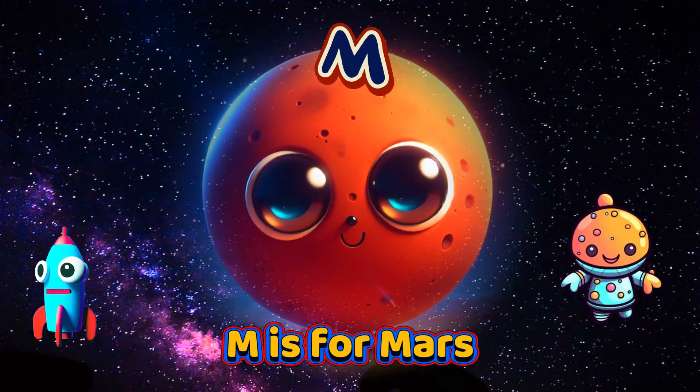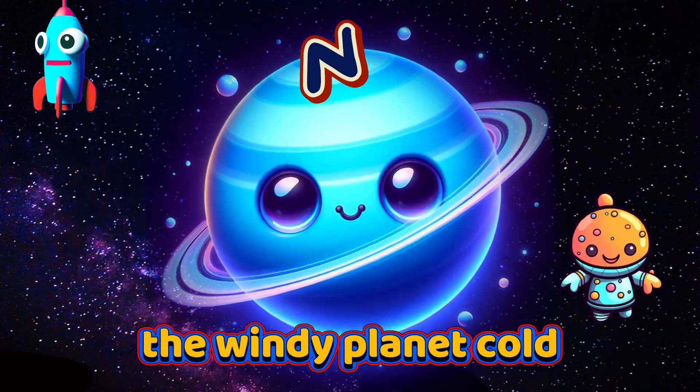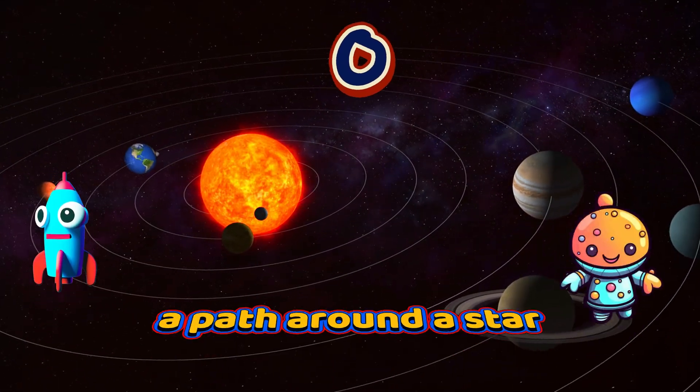M is for Mars, the red planet next door. N is for Neptune, the windy planet cold. O is for Orbit, a path around a star.